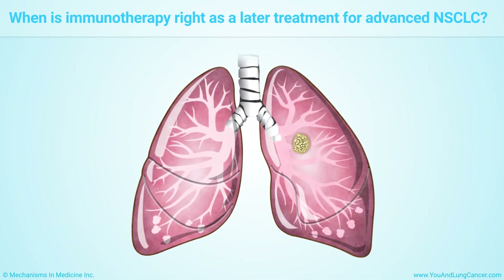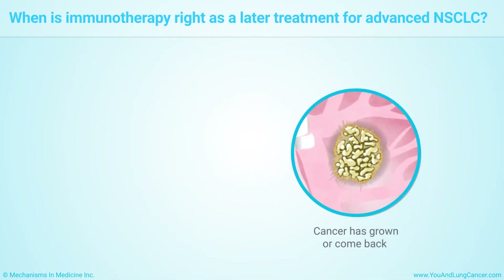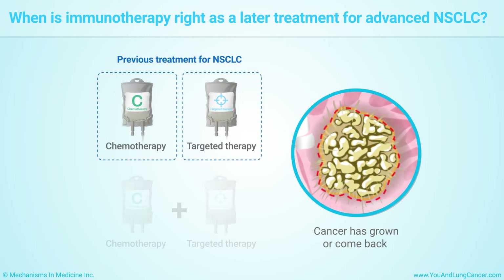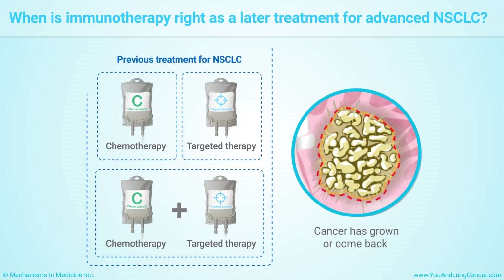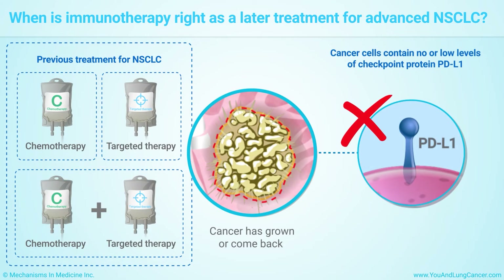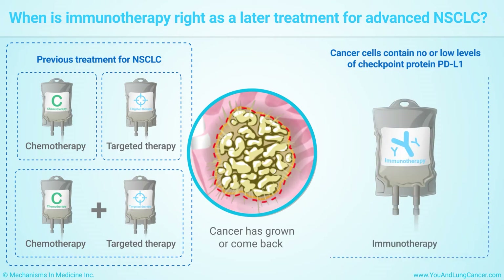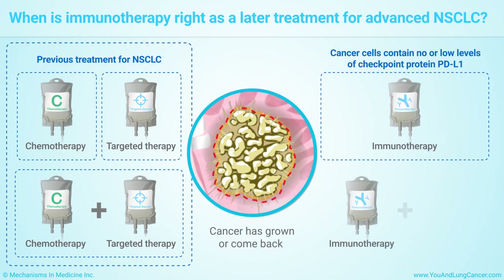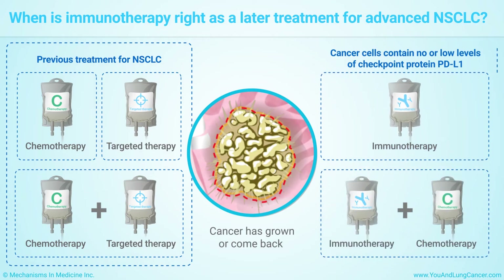Your doctor may recommend immunotherapy if your cancer has grown or come back after you have had chemotherapy, targeted therapy, or both. Even if your cancer cells don't have the checkpoint protein PD-L1, or have low levels of it, immunotherapy may still work for you after you have received other treatments. Your doctor may recommend that you get both an immunotherapy drug and chemotherapy.